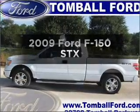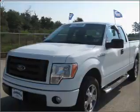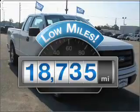Imagine yourself in this 2009 Ford F-150. Find everything you want in a ride under one roof with this vehicle. With low miles, this automobile will take you far and get you where you want to go.